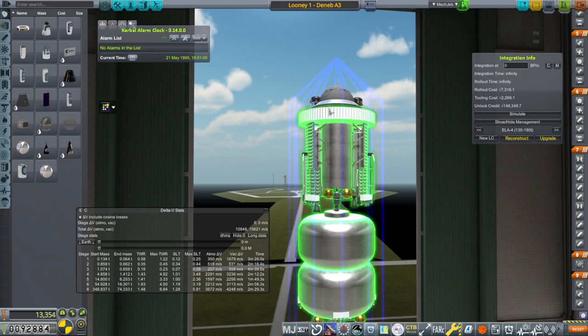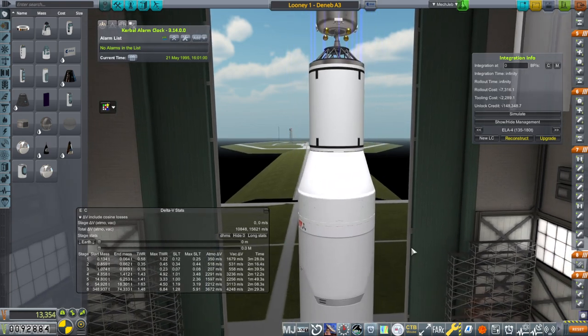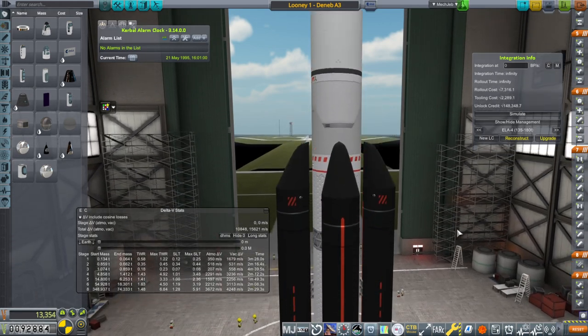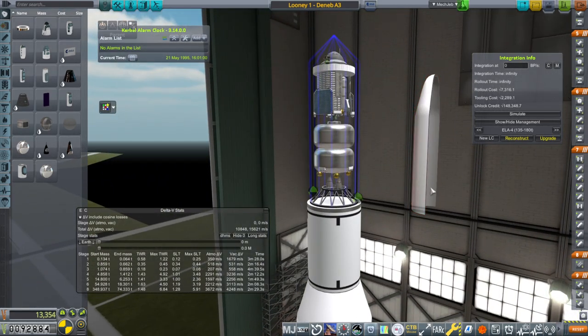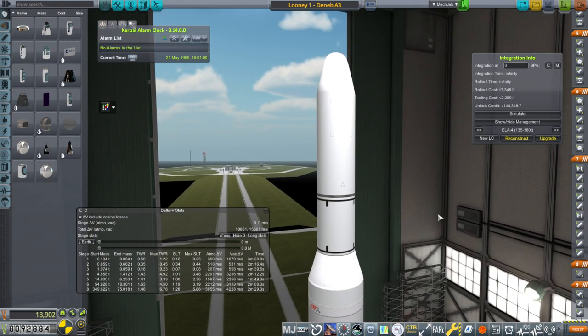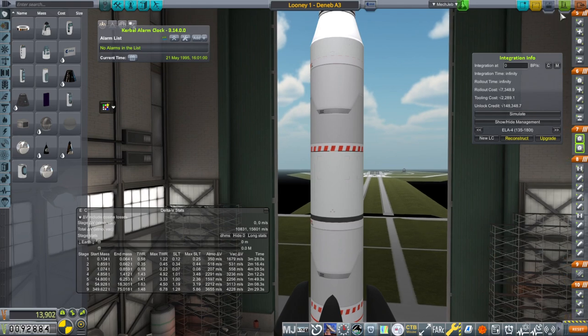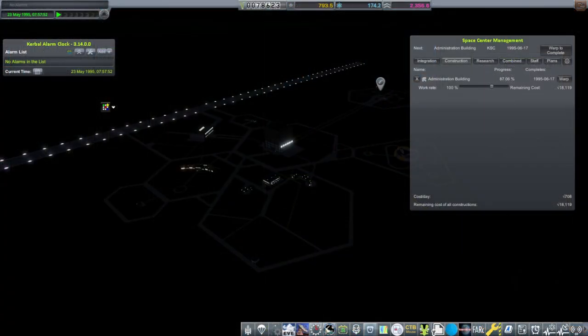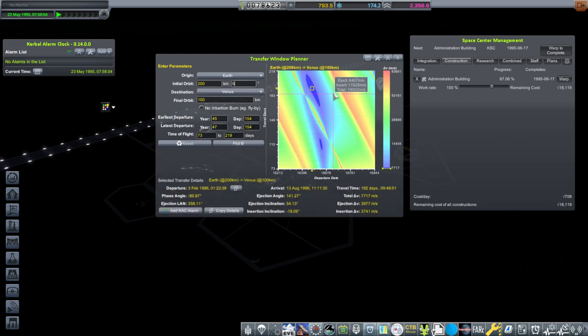We're on the Deneb A3 — the boosters are not welded this time, they have decouplers. My expectation is this isn't going to work and we'll have to get the early docking procedure science to get a good lander. Let's build this at ELA 5. We might as well figure out the transfer windows to Venus and Mars — there's one right there. Maybe we should try the Venus flyby contract as well, but I'm not sure if we have time to build it.